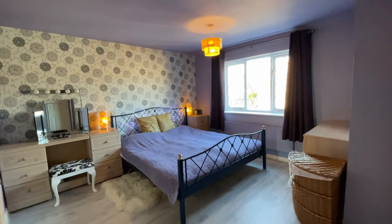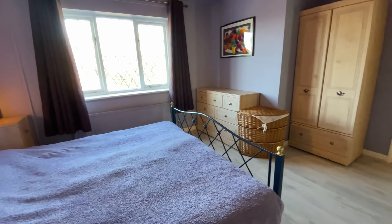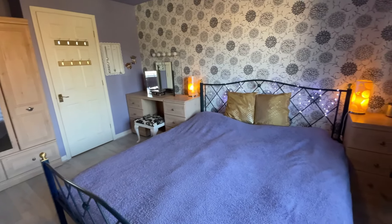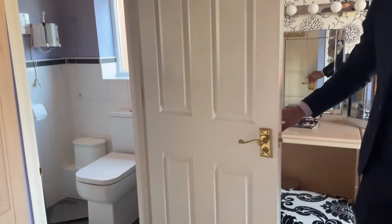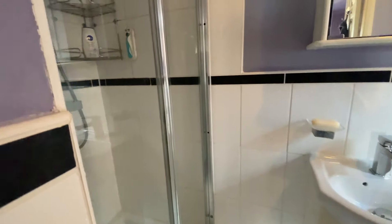Heading to the first floor of the property, we're into one of four great size double bedrooms. Right now we're in the master, which overlooks the front of the property. You've got more than enough room here for a king or even a super king size bed, along with a load of storage and fitted storage space. To my right you have a handily equipped ensuite shower room with a three-piece white suite.